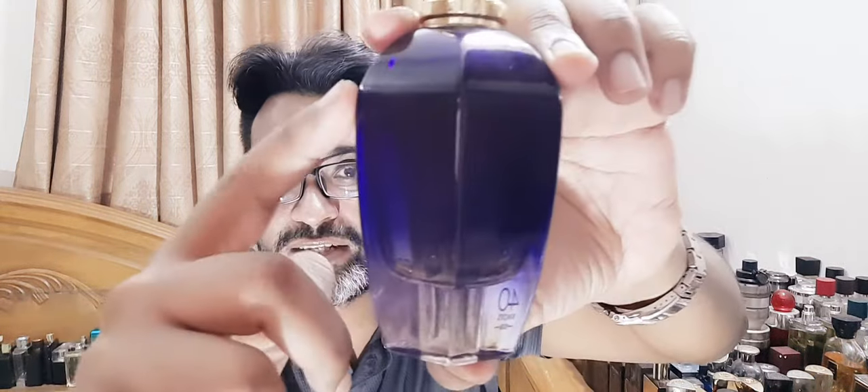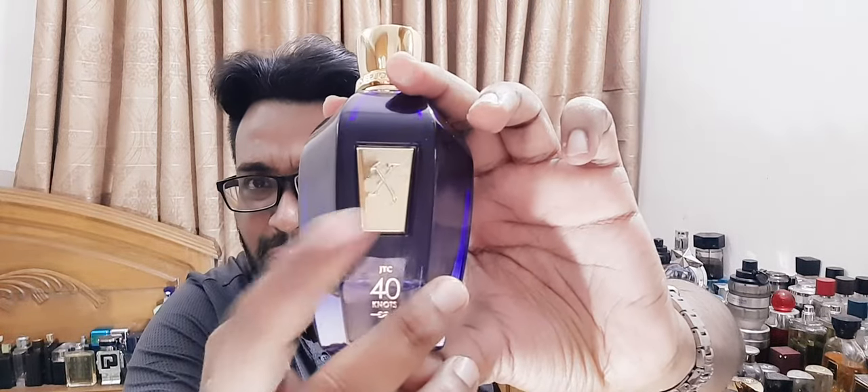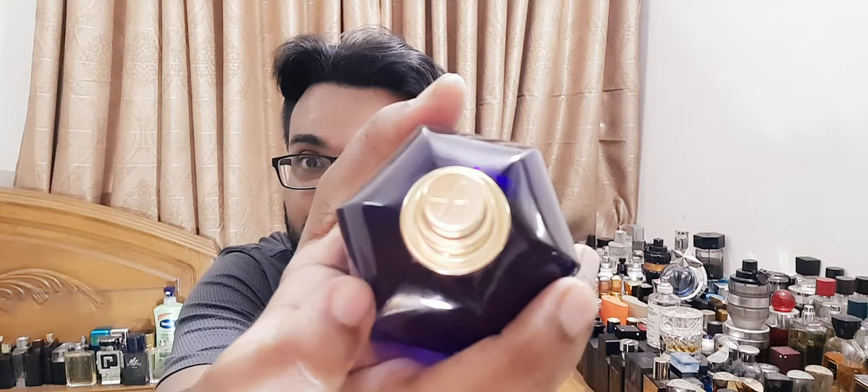When you pay good money, you expect good quality, which Zerjof delivers. This is one of my hands-down favorite fragrances I've smelled this year — niche or designer combined. Dr. Jeffrey gave me four fragrances, and I'm reviewing two of them. Every single fragrance he gave me this time around is a win.